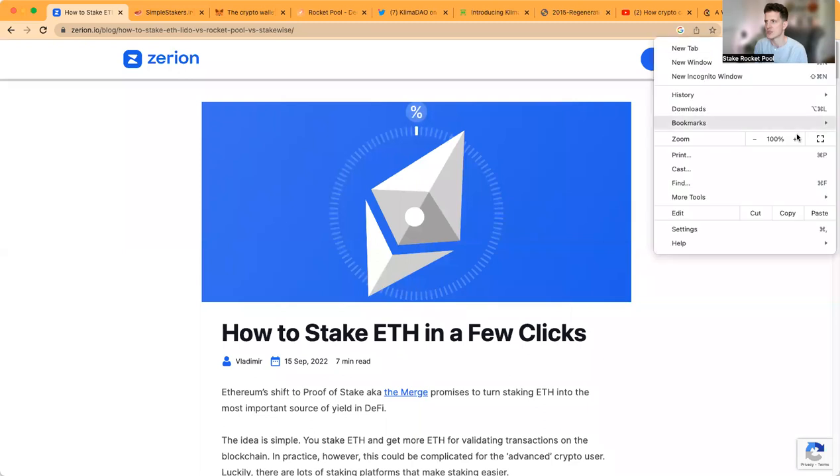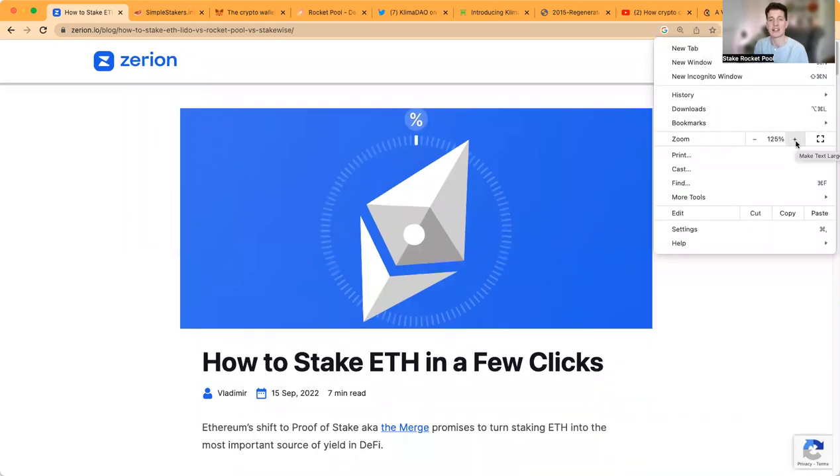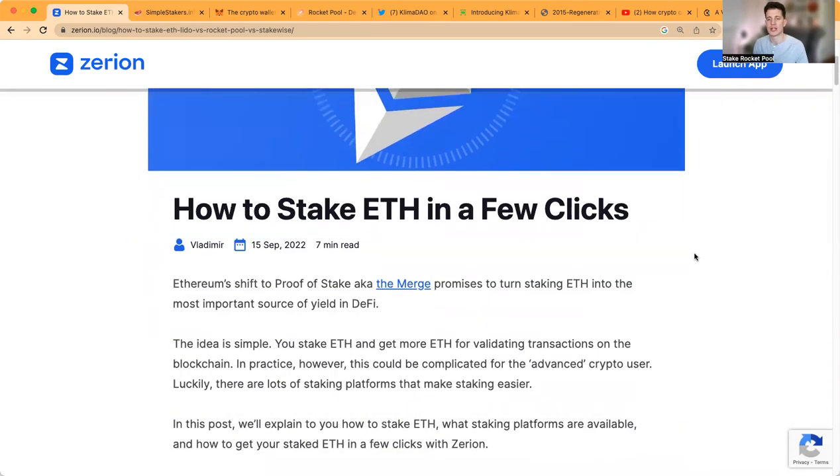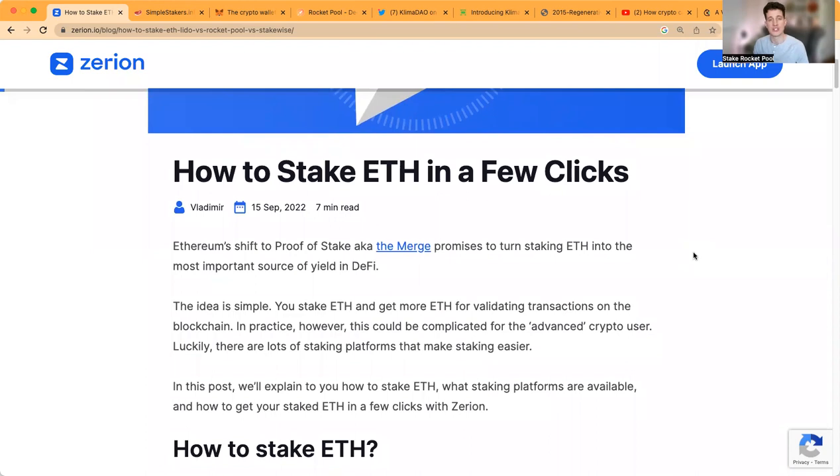As I share my screen, I'm first going to highlight a guide that Zerion created. Zerion is a very helpful site that helps track your tokens and your NFTs to let you have a view of your wallet and your assets. This is just a seven-minute article. For those who are new to staking Ethereum, in essence it's like a dividend for an equity — locking up your Ethereum so that you can secure the network and earn the risk-free rate of return. You stake ETH and you get more ETH for validating transactions on the blockchain.